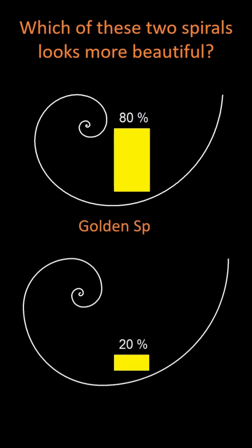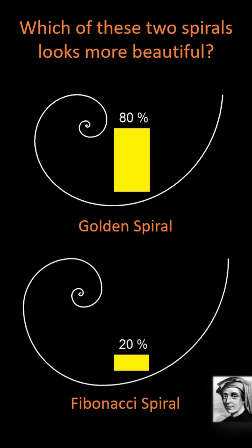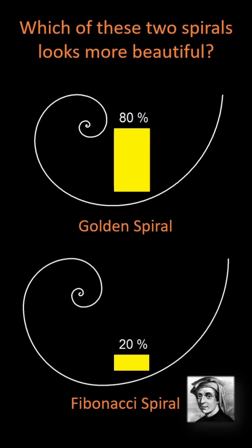The upper spiral is a so-called golden spiral. The lower spiral is a Fibonacci spiral, named after Leonardo of Pisa, also known as Fibonacci, the most important mathematician of the Middle Ages.